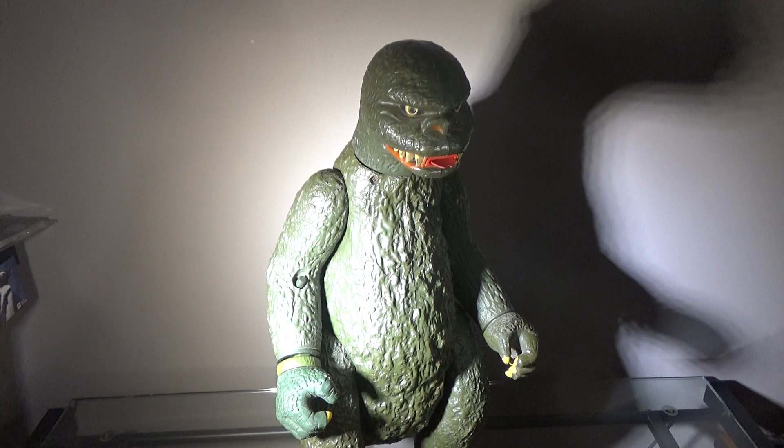Hey guys, Zach here, and welcome back to another action figure review. Today we'll be taking a look at the 1977 Godzilla by Mattel.